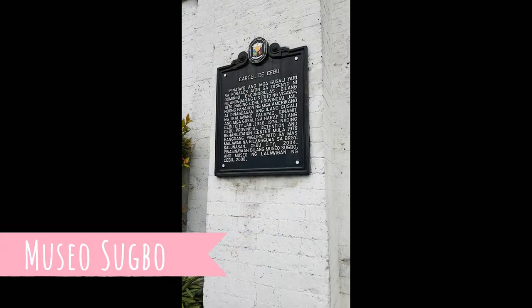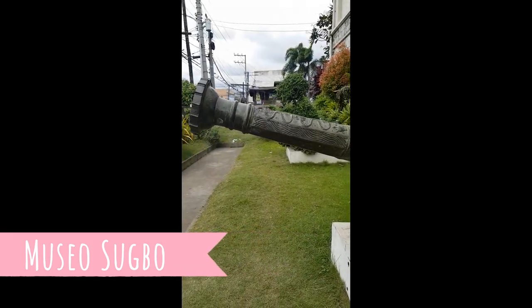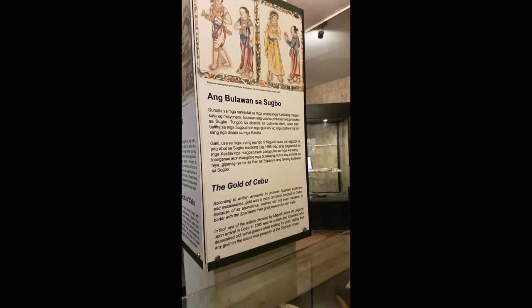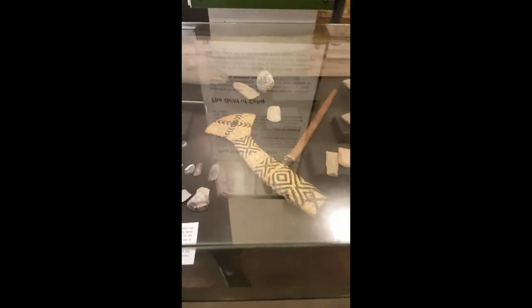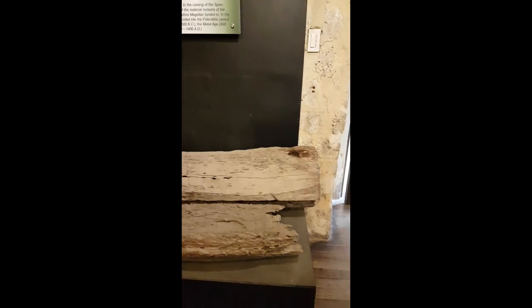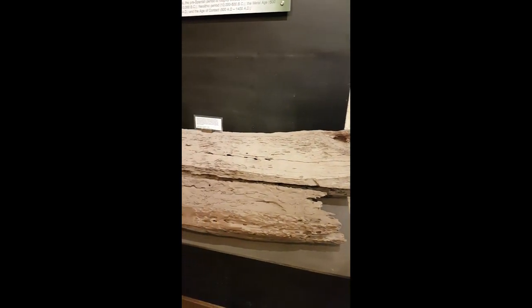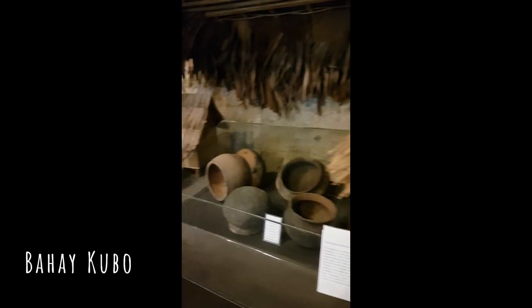Thank you! Museo Sugbo was formally called Carcel Distrito. Ito ay matatagpuan sa nooy pangunahing piitan sa buong kabisayaan. Ang matibay nitong struktura ay gawa sa buhangin, coral at egg white. Ito ay itinayo ni Don Domingo de Escondrillas noong 1871.